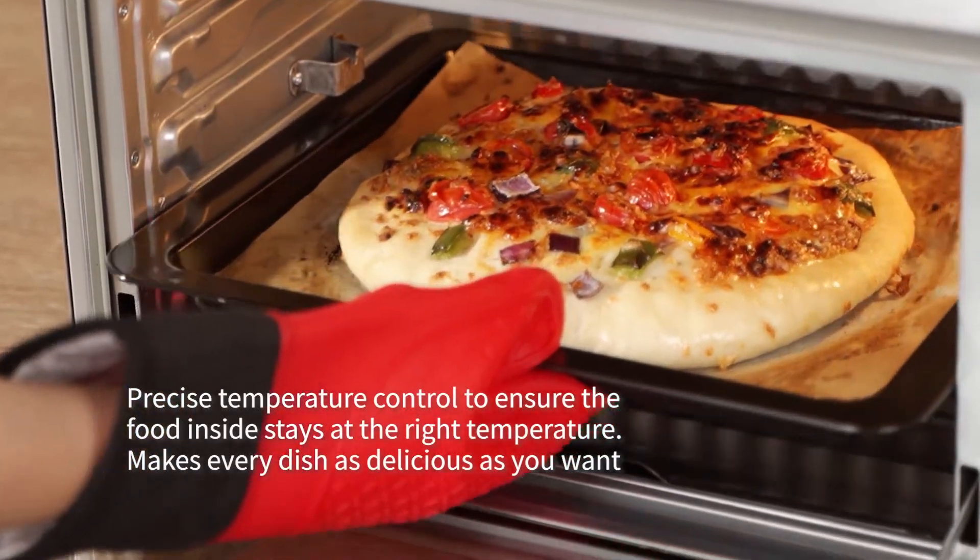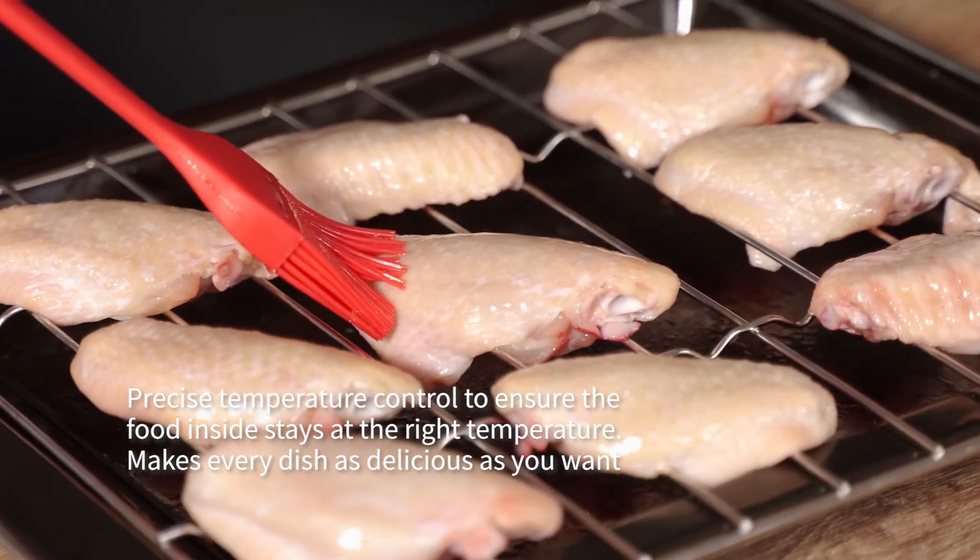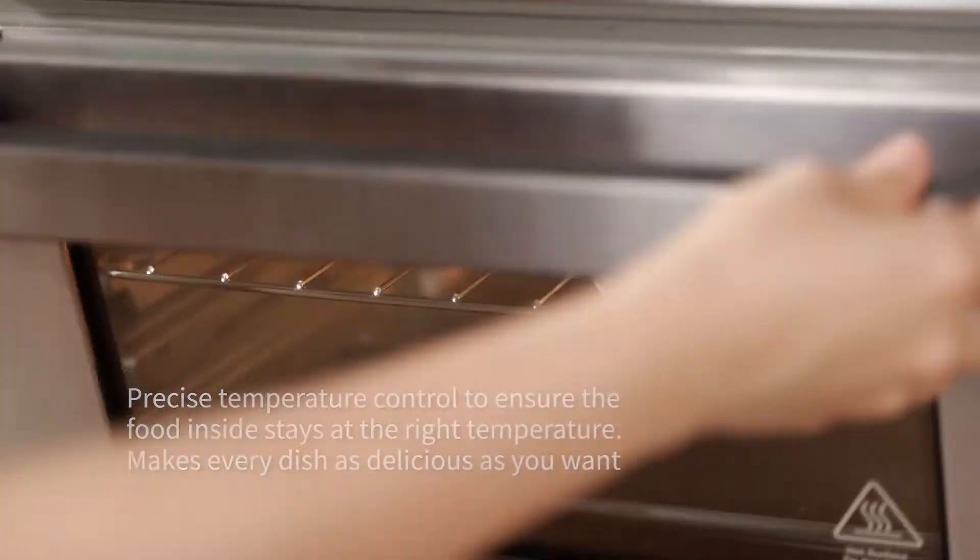Precise temperature control to ensure the food inside stays at the right temperature. Makes every dish as delicious as you want.